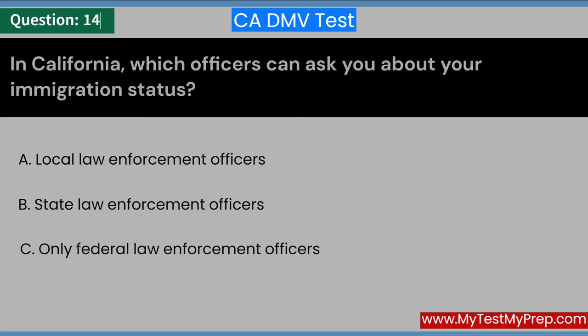In California, which officers can ask you about your immigration status? A. Local law enforcement officers. B. State law enforcement officers. C. Only federal law enforcement officers. Answer: C. Only federal law enforcement officers.